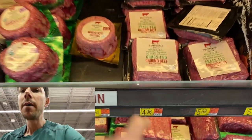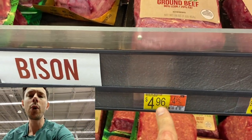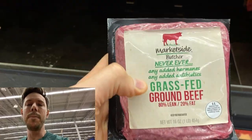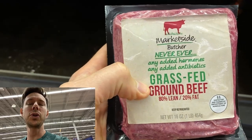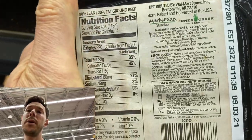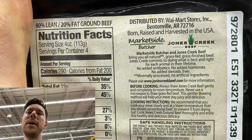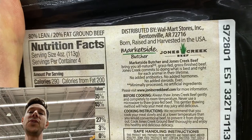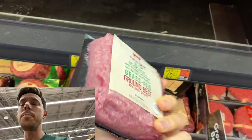Here's the deal — look at the price. It's $4.96 per pound for 100% grass-fed beef. You might say, Bobby, you always said look for 100% grass-fed or grass-fed, grass-finished. I know they don't put it on the front, but if you read right here in the back — boom goes the dynamite — grass-fed and grass-finished beef. Remember, grass-fed, grass-finished is the same as 100% grass-fed.